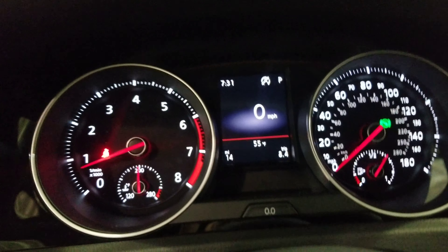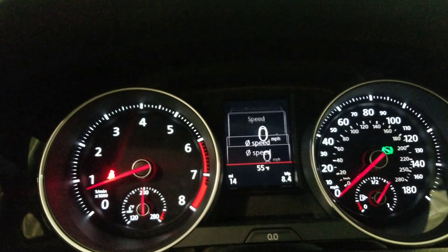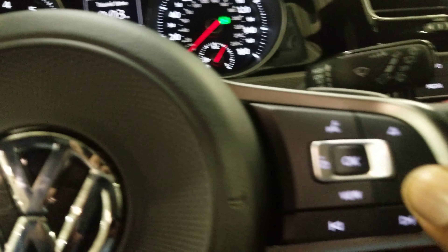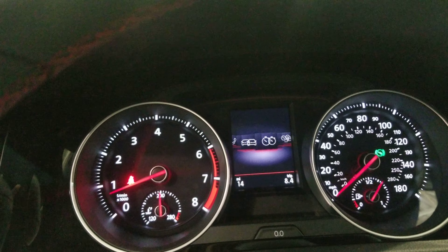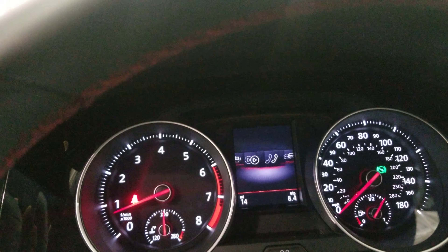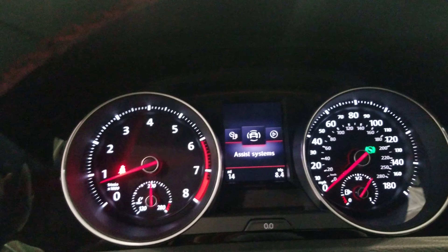Same instrument cluster here, it's customizable in the middle, so you can change that using these buttons. You can also arrow across and change for your lap timer, vehicle status, telephone, audio, and all of those great features.